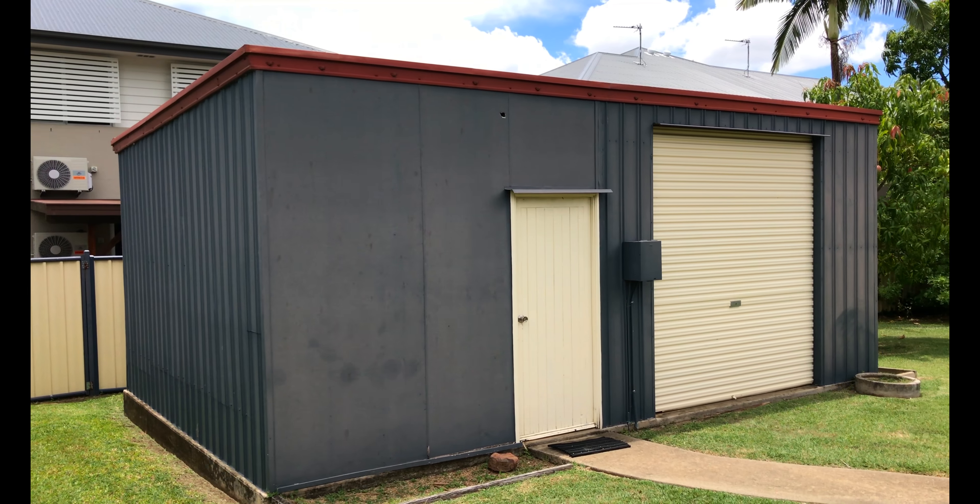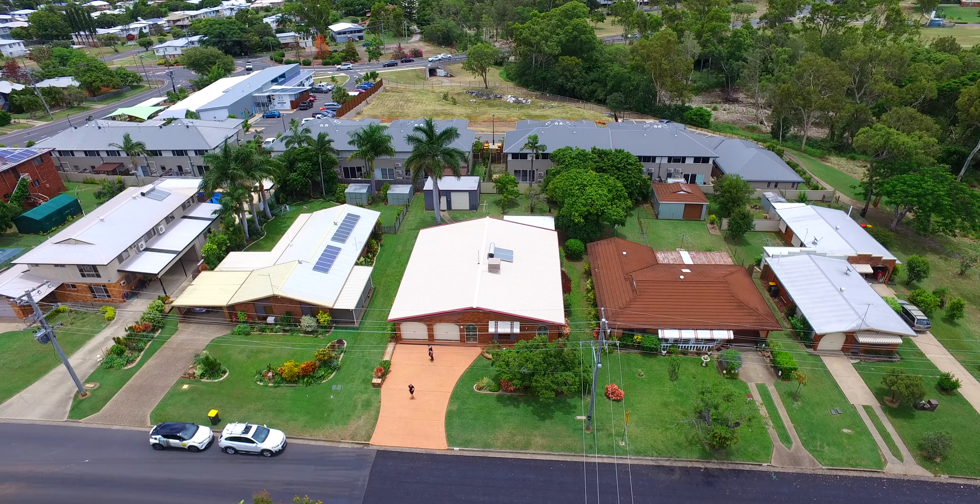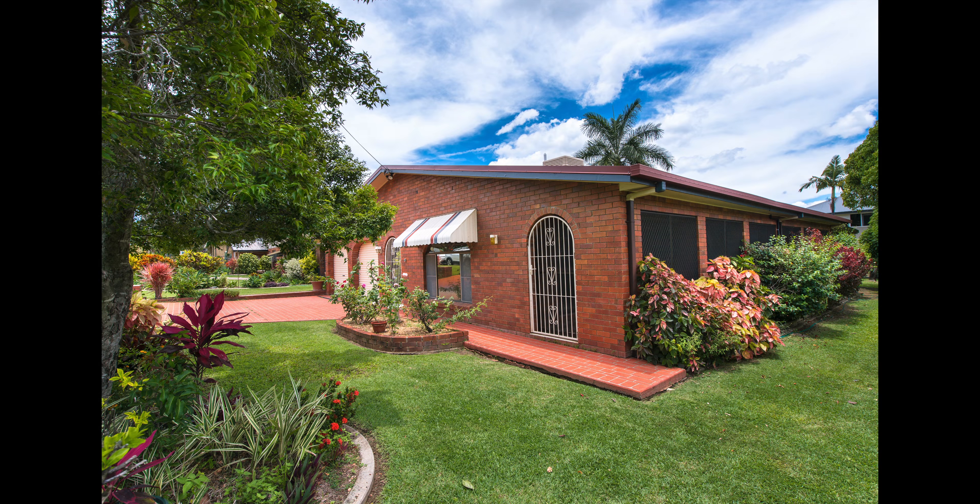Out the back there's a fantastic 7x5 metre shed, and it's in the heart of Frenchville, just a short walk from Frenchville School. This one's priced to sell, so contact the David Bell team today.